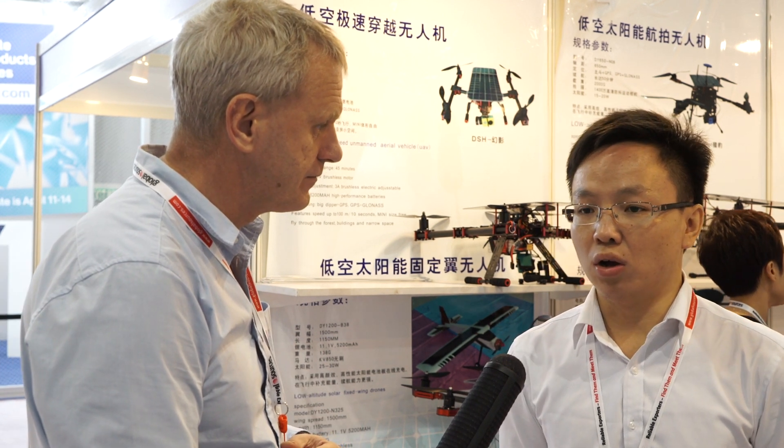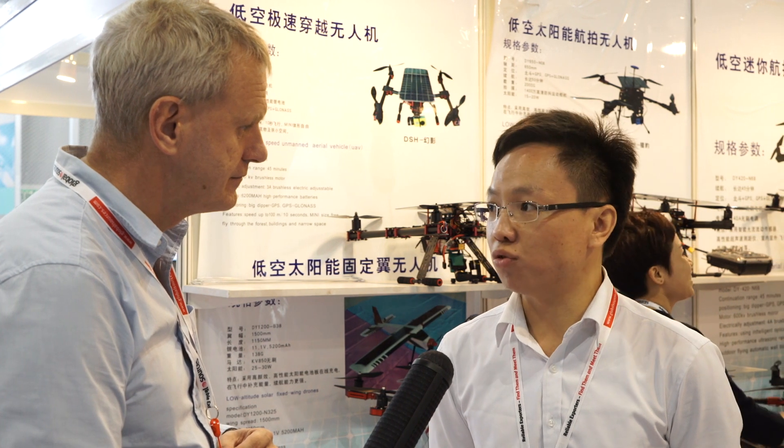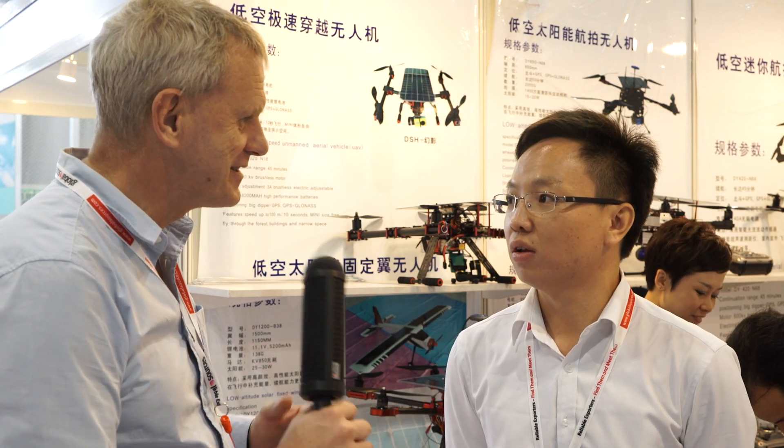So what sort of flight lengths do you get out of them? How long will they fly for? Traditional drones maybe 20 minutes or 30 minutes, but ours fly from 40 minutes to one hour — double the time of traditional drones. That's amazing.